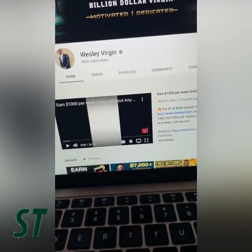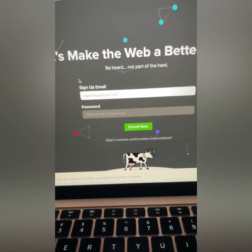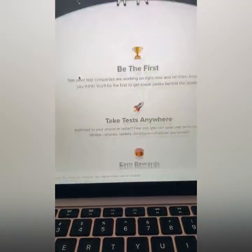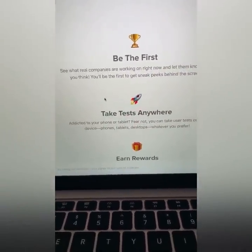First step is to go to a site by the name of enrollapp.com. Again, that is enrollapp.com. Enrollapp.com is basically a website where you're going to take tests. That's it. Does that make sense? You're going to take tests from anywhere in the world.